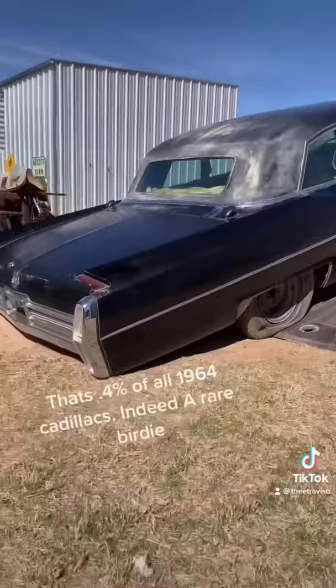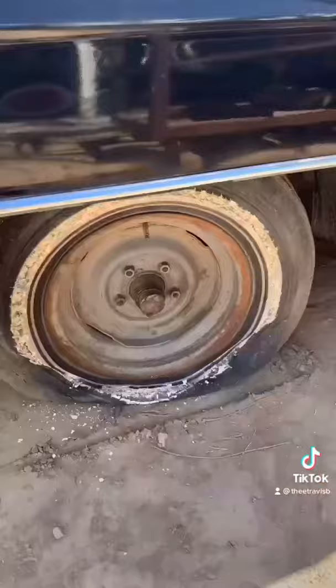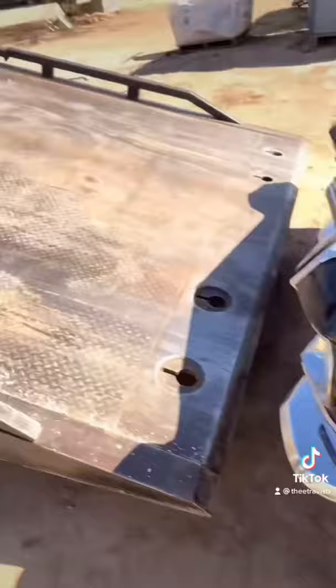That's less than 1% of production. It needs quite a bit of work. I mean, the white walls are literally chipping off on the trailer, something that we're going to have to fix.